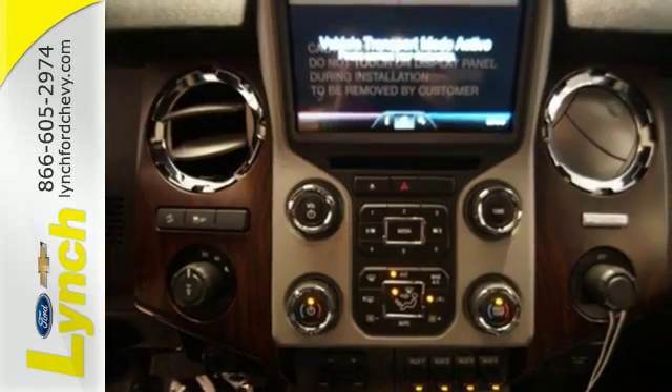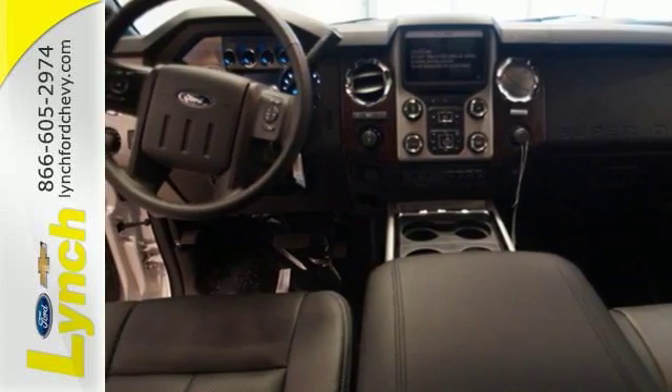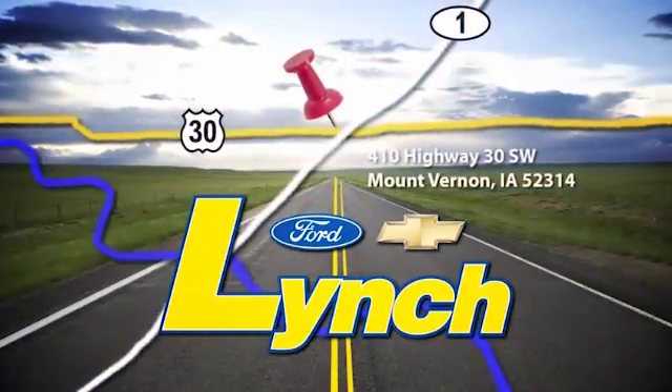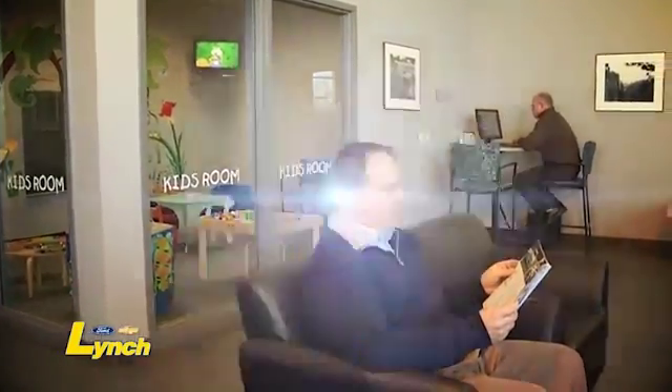Take this Super Duty for a test drive today and begin moving more tomorrow. We are conveniently located a short 20-minute drive from both Cedar Rapids and Iowa City. I invite you to come see how we are selling and servicing a lot of cars in a very different way.